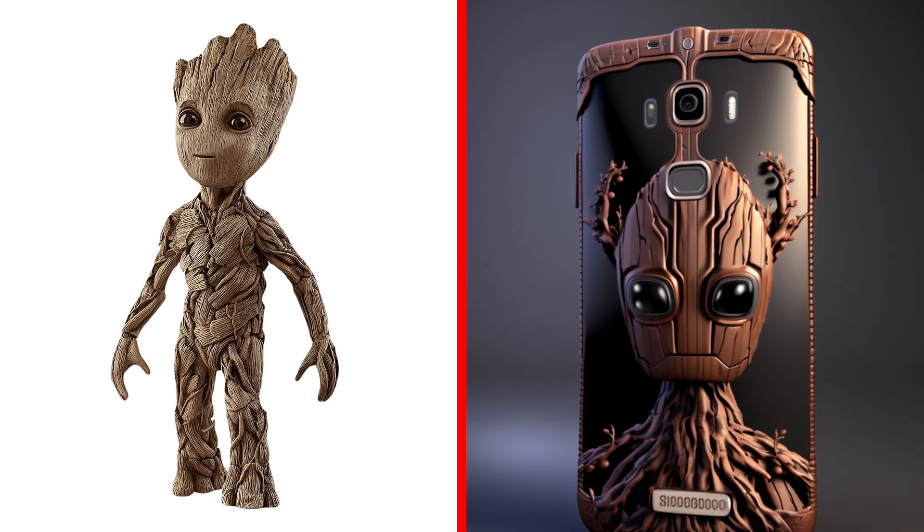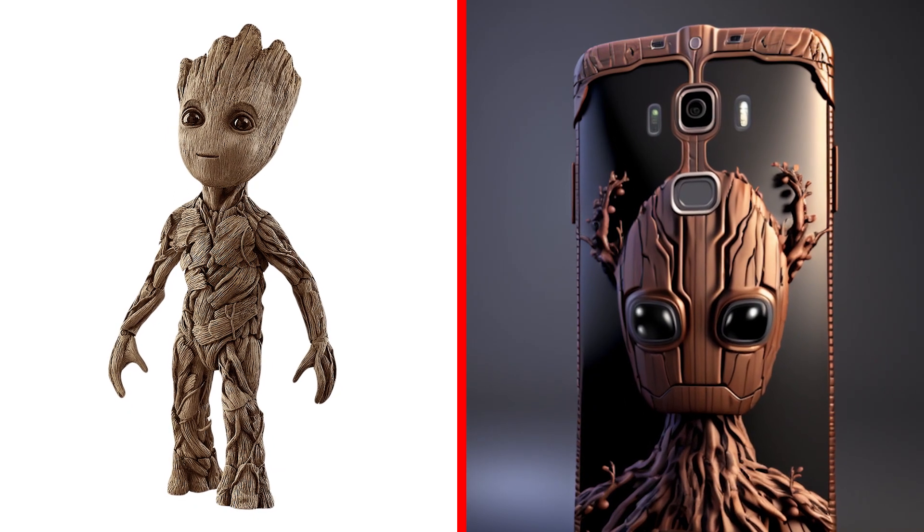Groot smartphone. You won't confuse him with anyone. Original design in the style of Groot.